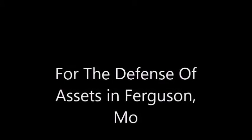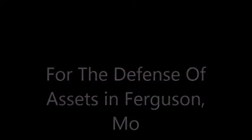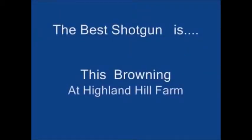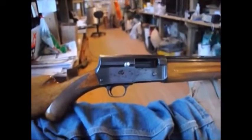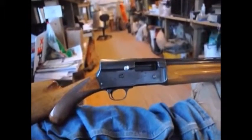Over the past several weeks while the grand jury has been deliberating in Ferguson, Missouri, people there have been wondering what shotgun they would use to defend their property. Well, I would not use the shotgun that Joe Biden recommends — a double barrel shotgun. If I was to pick a shotgun, the one I would pick is the Browning 12 gauge.